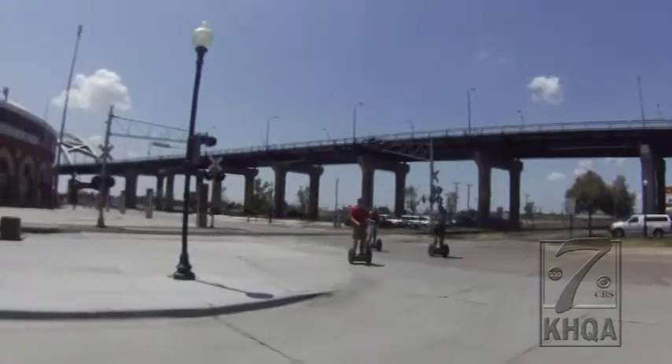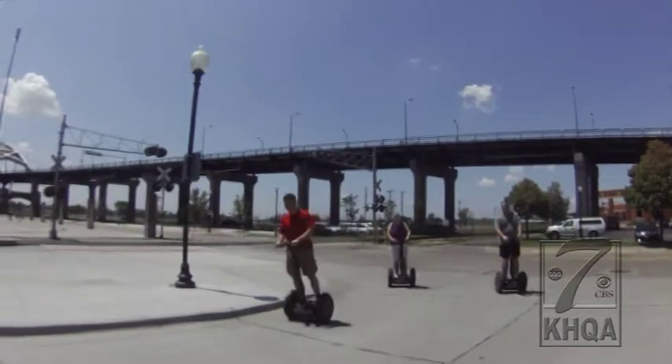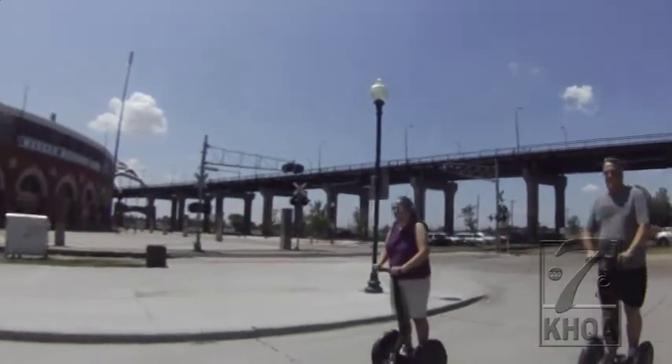We are here to take a Segway tour of the riverfront. Holly Merriman came to Davenport from Burlington, Iowa specifically to ride the Segway, and she's glad she did. It's fun to go along the riverfront and see things in a different way, and you get to be outside.